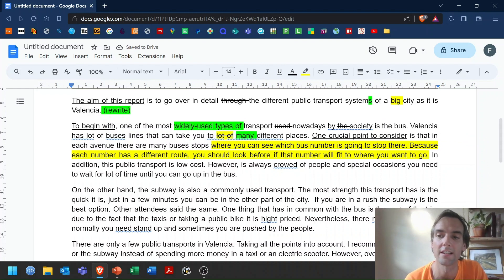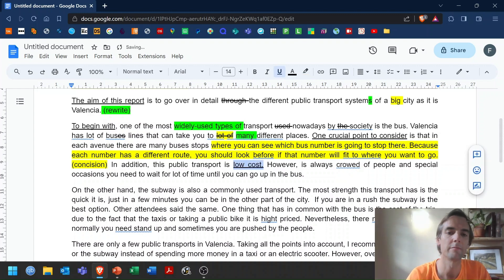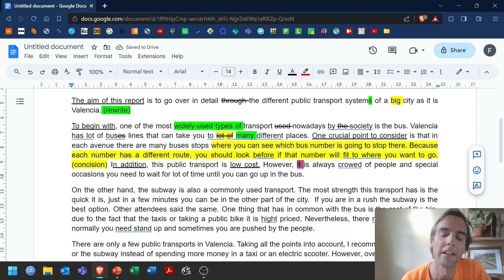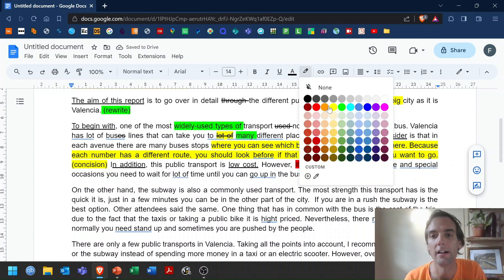'This public transport is low cost' — that makes sense and it's linked. 'However, it is always crowd of people and special occasions, you need to wait a lot of time until you can go up in the bus.' There's a few mistakes here. There is one mistake I'm going to put in red — missing the subject from a sentence is a mistake you can't be making at C1. You need to say 'it is always crowded.' Also, 'crowded' already means there are lots of people, so we don't need to say 'of people.' And we need the preposition 'on' for days and special occasions.